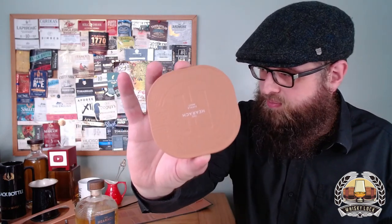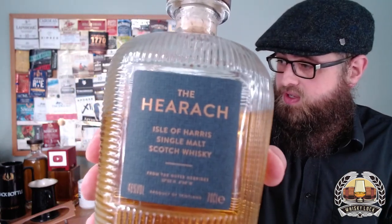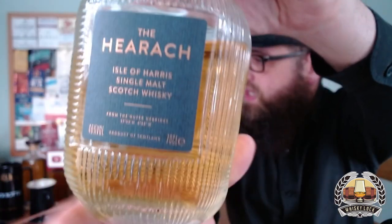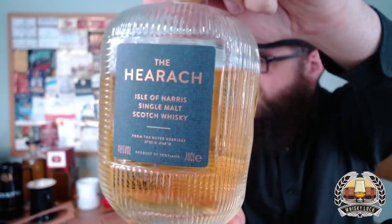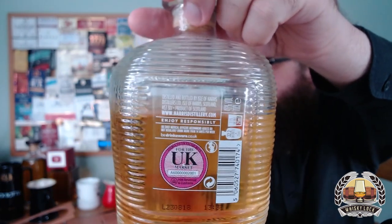What I do really like about this packaging is that you get a little coaster in the bottom — coasters are always good, love that, I'll be keeping that. The bottle itself has a slightly modern art deco feeling to it.